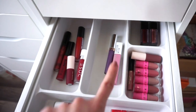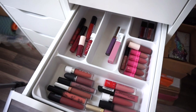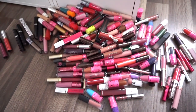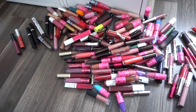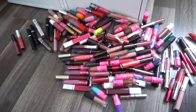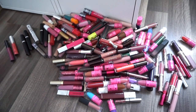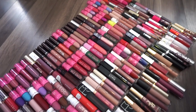You know those candy jars where you have to guess how many are inside? This pile of decluttered liquid lipsticks is 154 total. I didn't even know 154 lipsticks could fit in that drawer. So yeah, I kept 27 and I'm getting rid of 154 — here are all the liquid lipsticks I am getting rid of, organized.